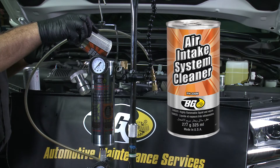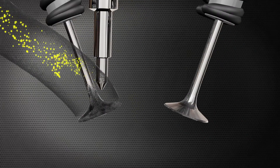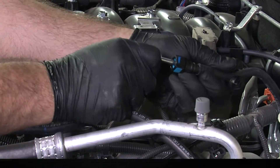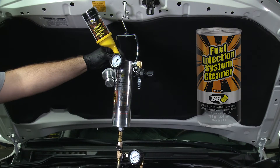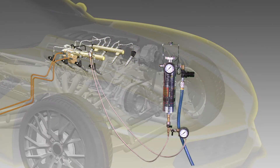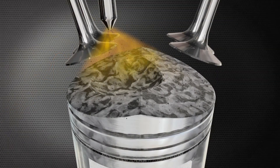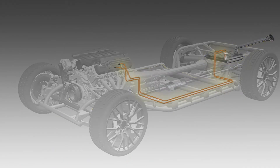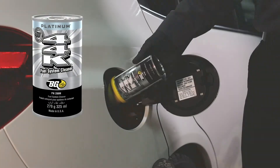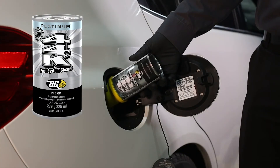A technician uses a BG atomizing tool to directly apply BG air intake system cleaner into the vortex of the air intake system. Using specialized BG equipment, a technician will direct BG fuel injection system cleaner through the injectors to burn all fuel-generated deposits safely in the combustion process. Deposits in the fuel system from the tank all the way to the catalytic converter are cleaned to like-new condition using BG44K Platinum.